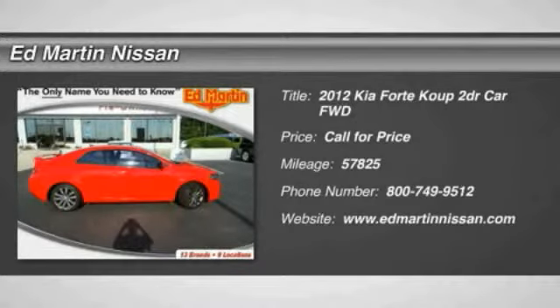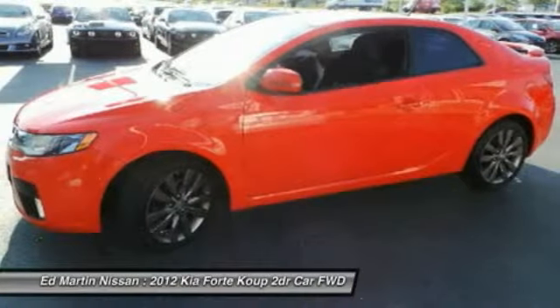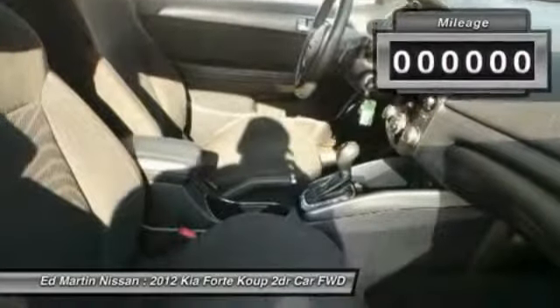2012 Forte Coupe. The world has never quite seen anything like this — a unique combination of class-leading standard horsepower, fuel efficiency, and advanced standard features. The Kia Forte Coupe: the first of its kind.